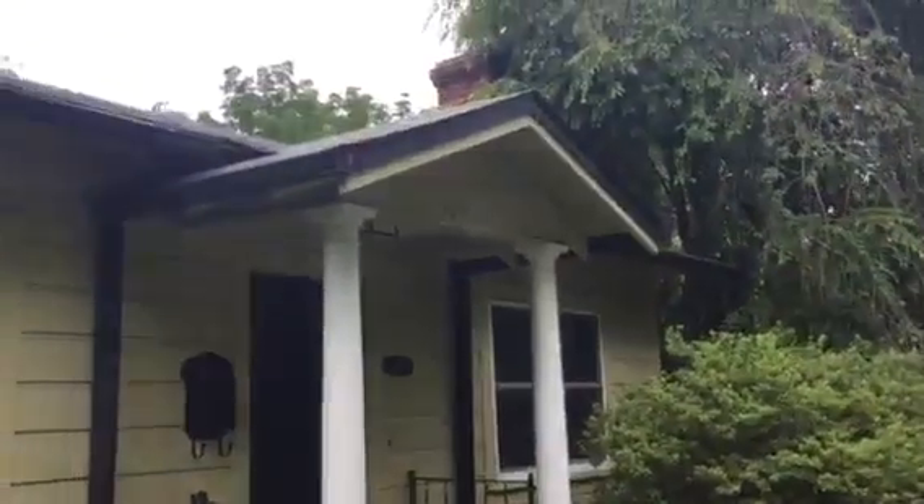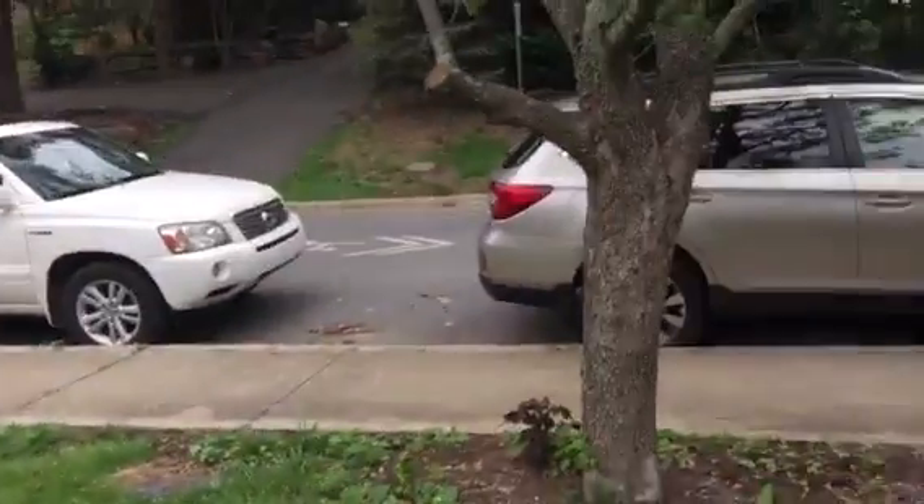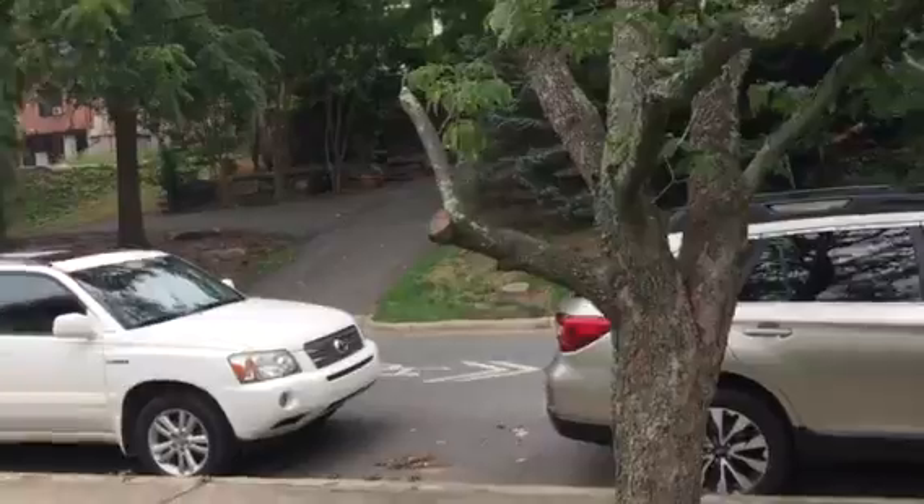All right, Karen's house here, 108 Murdock. We have one branch to remove on this dogwood, this low one.